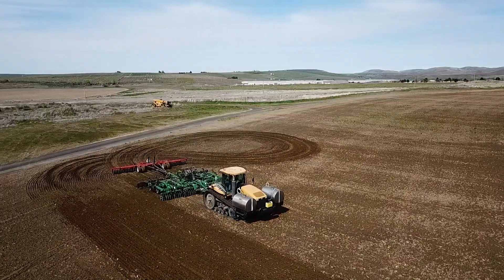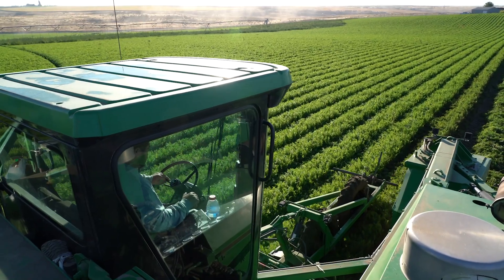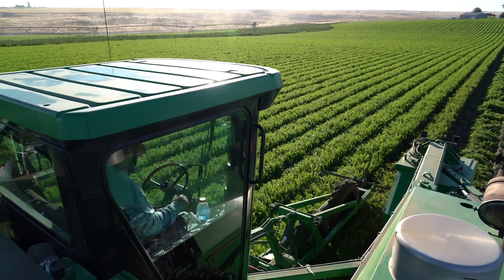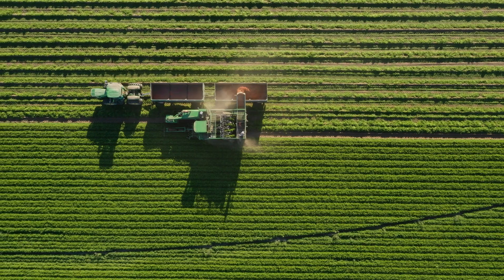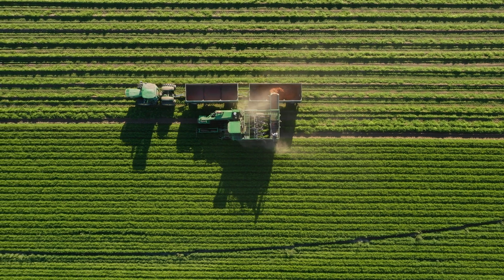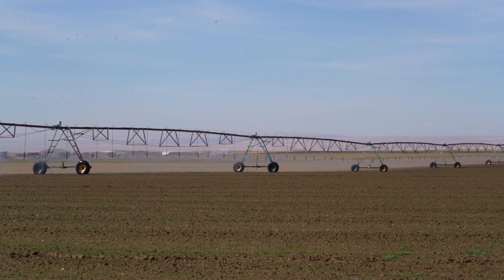Every application situation is unique. A number of factors determine your particular approach, including your upcoming crop, soil conditions, equipment, and the specific pests you're targeting. But no matter where you're using Metam-Sodium or Metam-Potassium, certain procedures and principles for maximizing its effectiveness always apply.